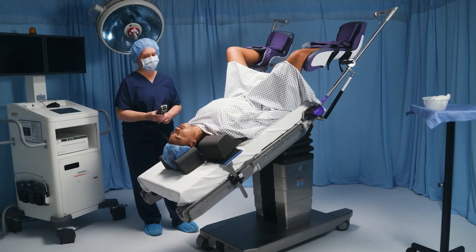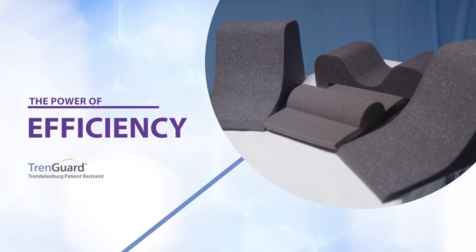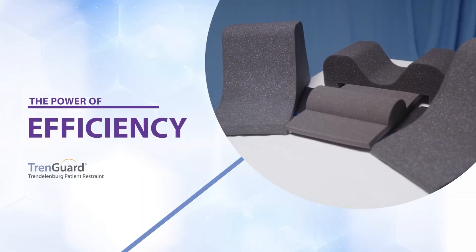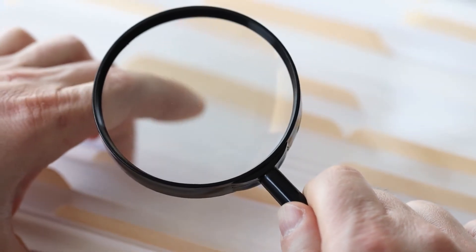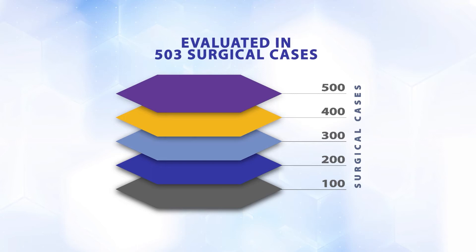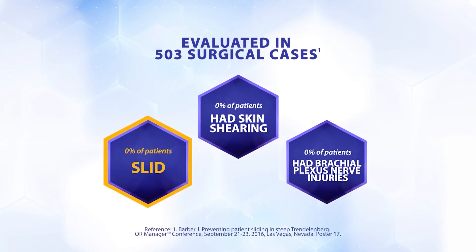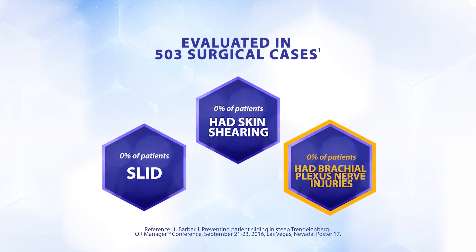We know that for something as critical as Trendelenburg safety, you want the evidence to back up the promise. We have it. In a study conducted by a major U.S. health system using TrendGuard in 503 surgical cases, none of the patients slid, had skin shearing, or had brachial plexus nerve injuries.